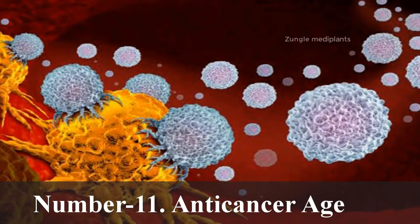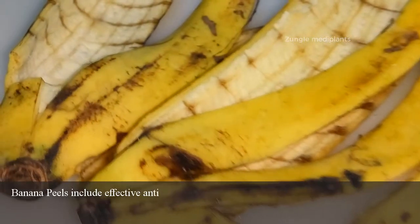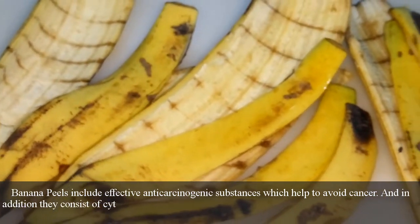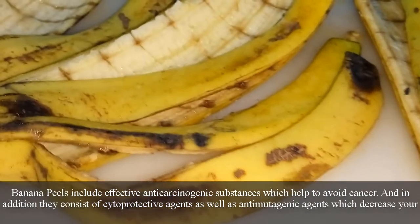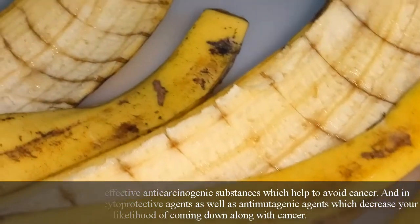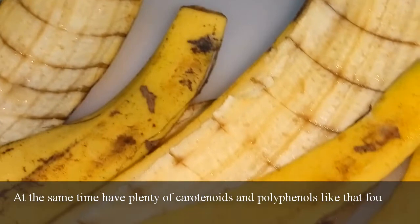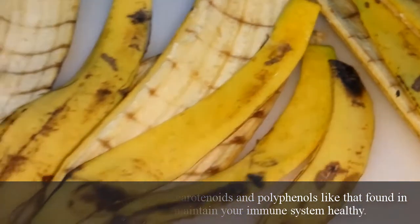Number 11: Anti-cancer agents. Banana peels include effective anti-carcinogenic substances which help to prevent cancer. In addition, they consist of cytoprotective agents and anti-mutagenic agents which decrease your likelihood of developing cancer. They also have plenty of carotenoids and polyphenols — like those found in green tea — which help maintain a healthy immune system.